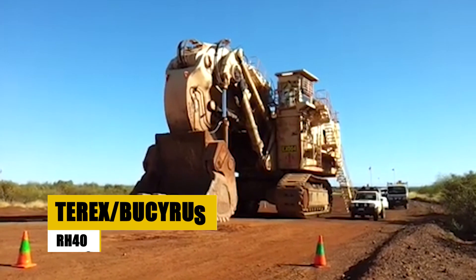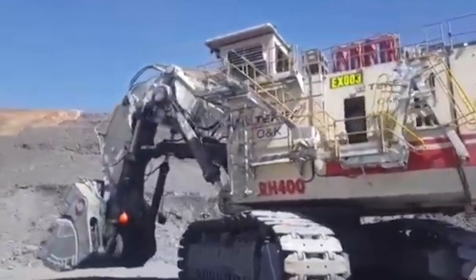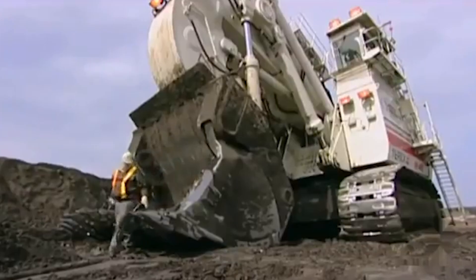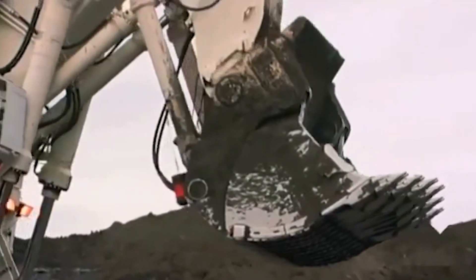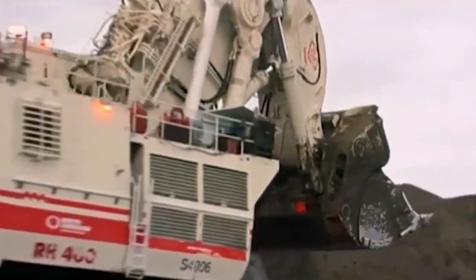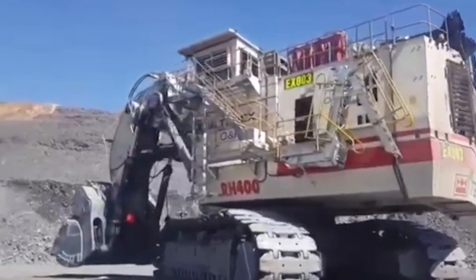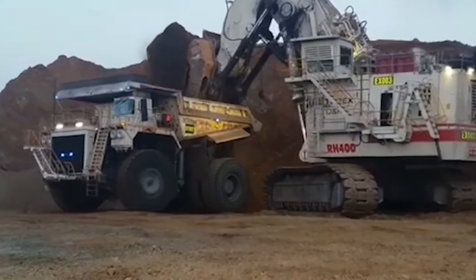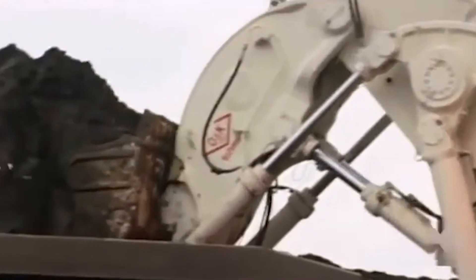The Terex Bucyrus RH-400 is a heavyweight in the world of hydraulic mining shovels. Weighing 1,164 metric tons, this machine is 21 meters long, 13 meters wide, and stands 18 meters tall. Its 40-cubic-meter bucket is capable of moving 6,500 cubic meters of overburden per hour, making it one of the most efficient shovels in the industry. Powered by two 1,600-horsepower diesel engines, the RH-400 is built for power and precision, a symbol of what happens when raw power meets cutting-edge engineering.